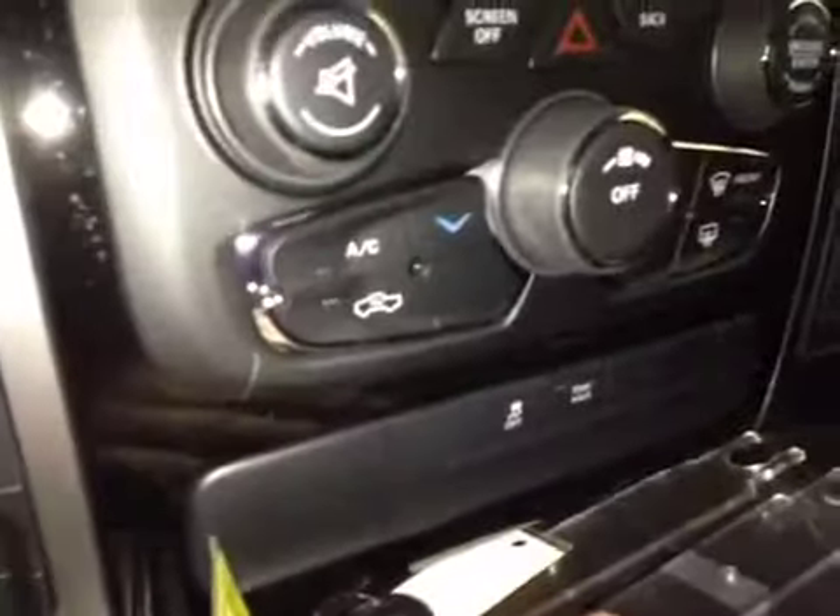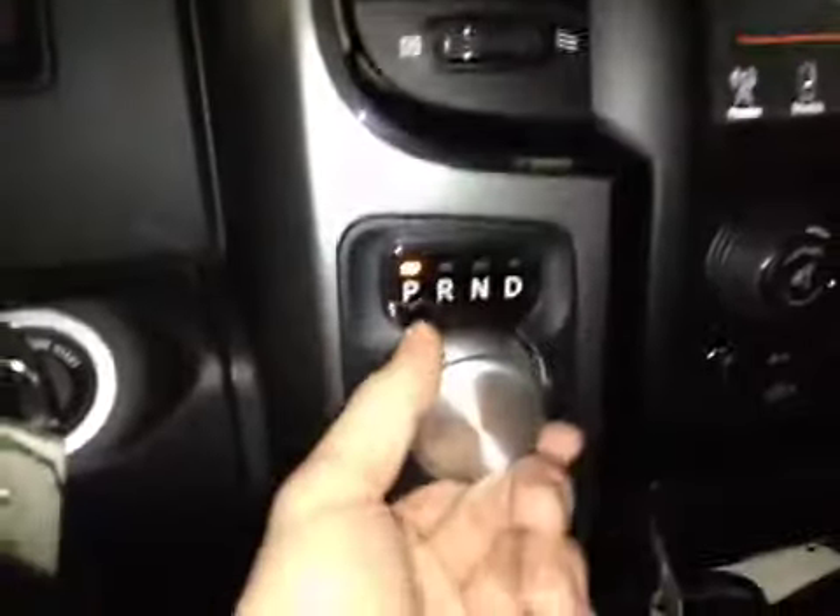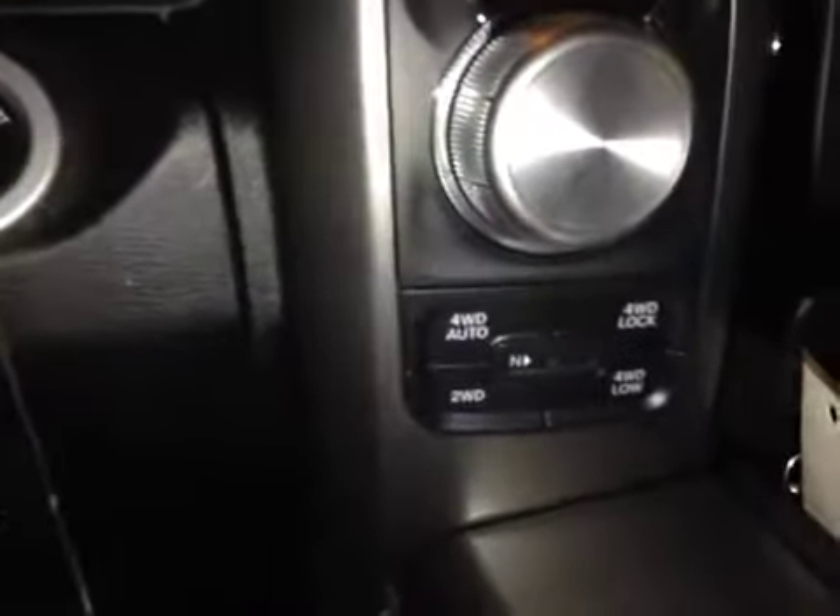We also have your traction control on and off, as well as the turn-style drive selector with your 4-wheel drive and 2-wheel drive selector switches below that.